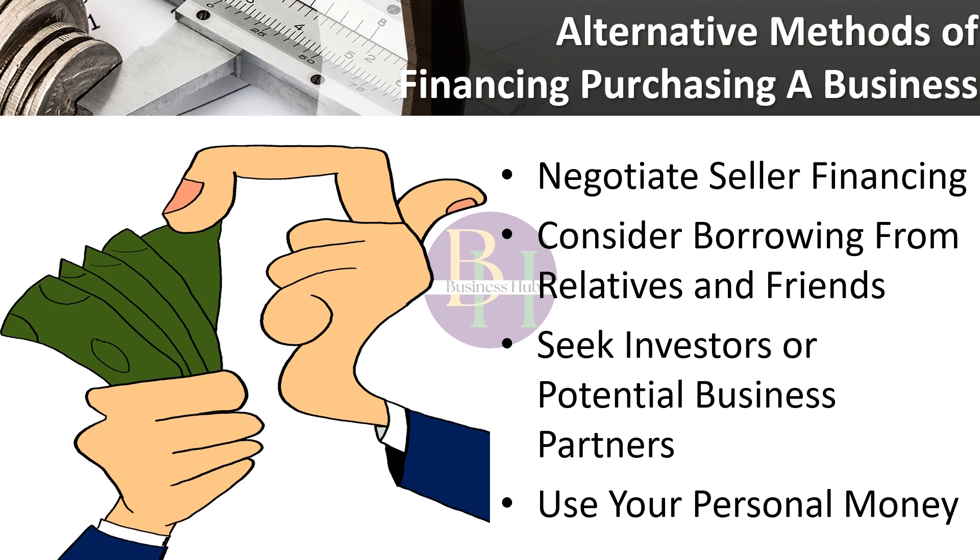Seek investors or potential business partners. You may split the investment as well as the ownership stake in your firm, but be aware that doing so will change how your firm is run, who is in charge, and how earnings are dispersed. You may also use your personal money — in addition to your usual savings, you might explore utilizing investments and other financial sources to fund your new company. Be mindful of the tax ramifications and the possibility of draining your emergency fund or retirement savings. You may also consider your personal credit reserves, however financing large quantities at high credit card interest rates can quickly cause your credit utilization to skyrocket, which might have significant credit repercussions.